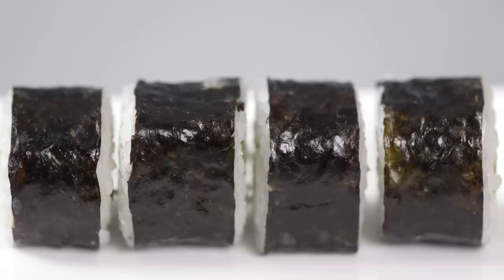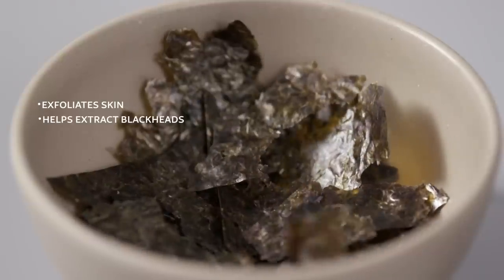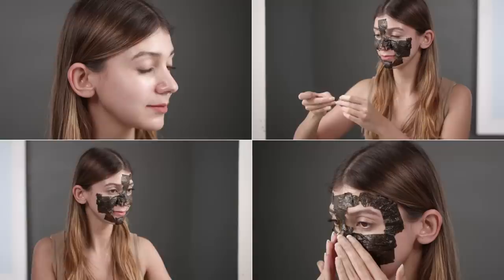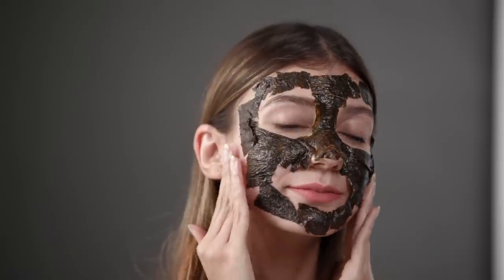As strange as it sounds, seaweed isn't just for fish or for sushi rolls. This underwater leafy green gently exfoliates your skin, helps extract blackheads and even boosts collagen production. Cut some dried seaweed into strips, soak it in lukewarm water and apply it to your face as a makeshift mask to experience the benefits.